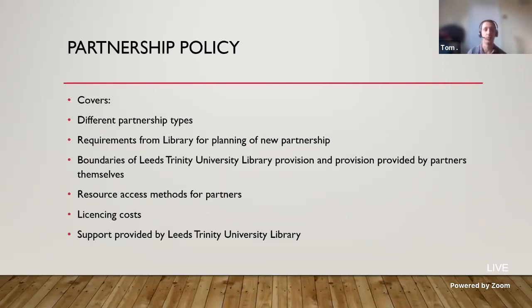Depending on what resources partners require based on their courses, licensing costs may be prohibitive, or the partner may not be willing to pay because they have their own library provision. One of the questions we ask is whether they have a library at their own institution and, if so, what they have access to that's relevant to the courses they wish to study as a partner — and the support provided by Leeds Trinity University Library, myself, and my colleagues.